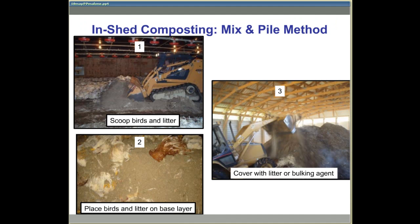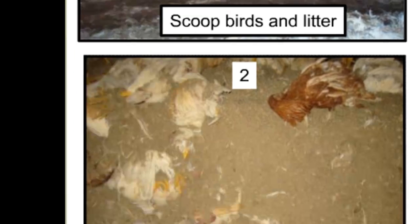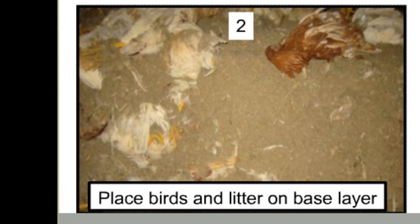If the circumstance is warranted, the mix and pile method can also be used in the manure shed. The birds and litter are removed, transferred to the manure shed, and placed on a base layer, then windrows formed and managed in the same manner as the in-house mix and pile method. If these piles exceed 6 feet in height and loaders run over the material causing compaction, there may be a potential for spontaneous combustion.